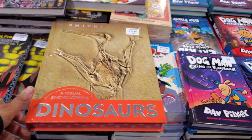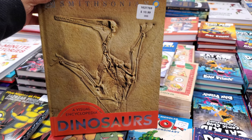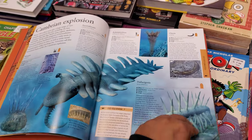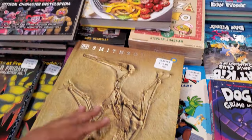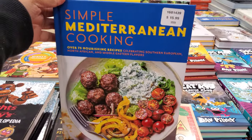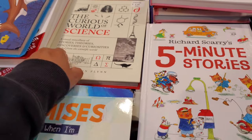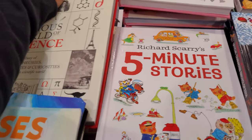In the book department, the Smithsonian Encyclopedia of Dinosaurs is $14. We have Mediterranean Cooking for $15.99 — that looks yummy. Five Minute Stories with Angelina Ballerina is $9, and The Curious World of Science is $10.